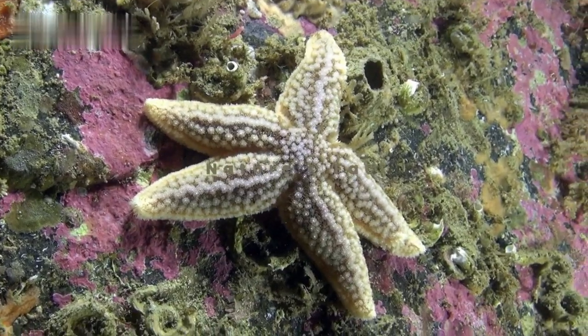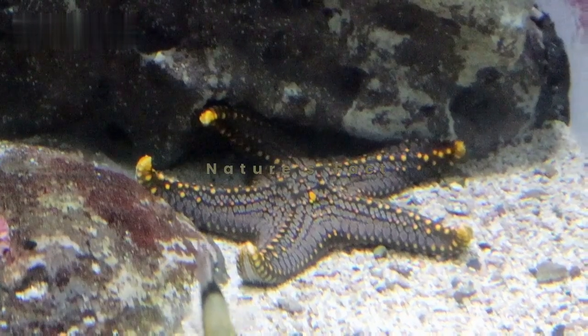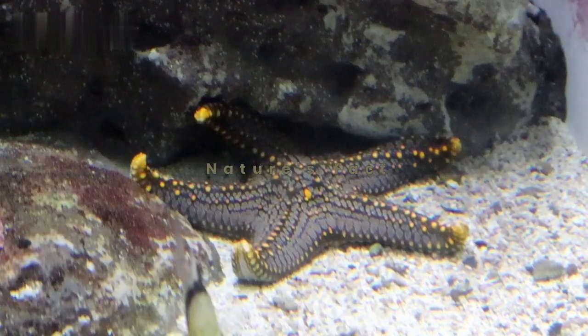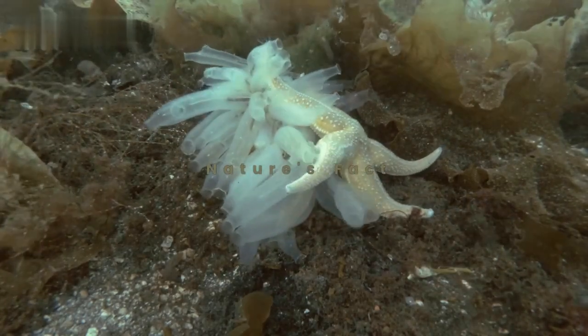Throughout history, starfish have captured the human imagination. They've been symbols of regeneration, resilience, and even cosmic connections in different cultures around the world. Their influence reaches beyond the oceans, leaving an indelible mark on our cultural tapestry.